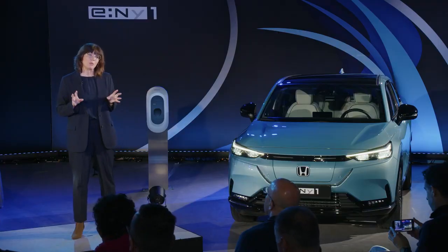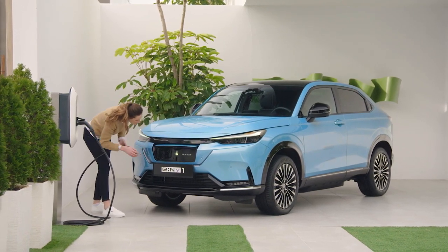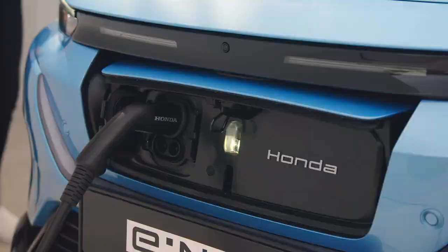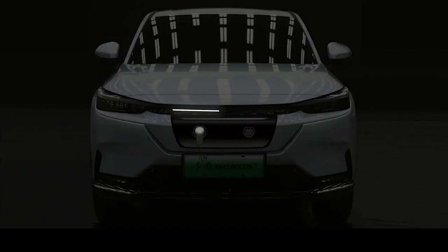Moving on to charging performance, the eMY1 makes charging simple with its centrally located charging inlet, meaning customers have ultimate flexibility when pulling up to a charger. The charging point is located behind the front grille, has a simple rotating panel, and can be accessed via a button on the front or from inside the vehicle. The eMY1 also features charging indicators integrated under the bonnet line that create a digital heartbeat communicating the status of your vehicle when plugged in.